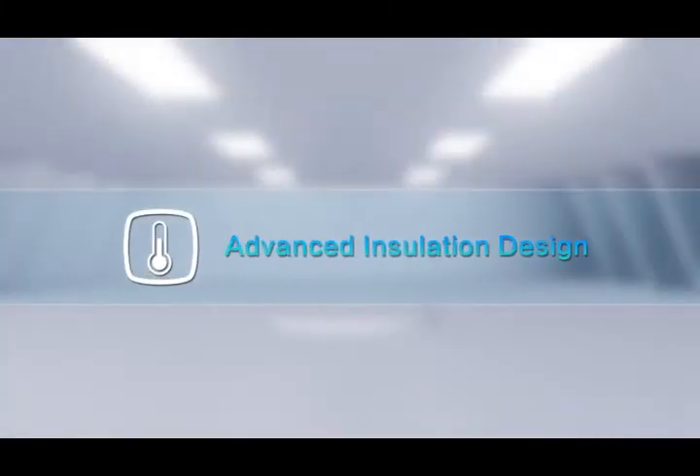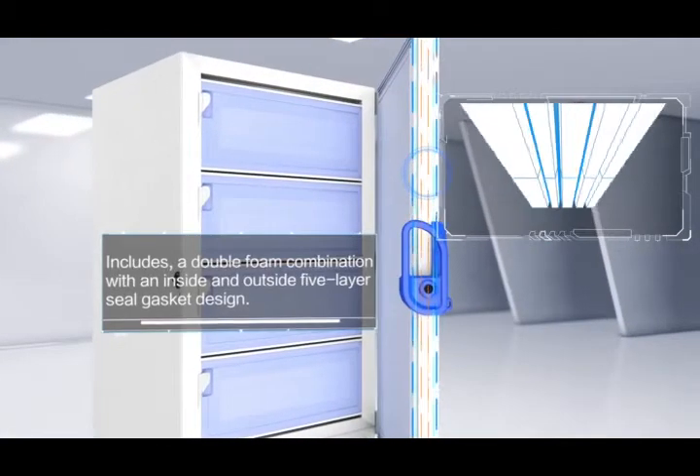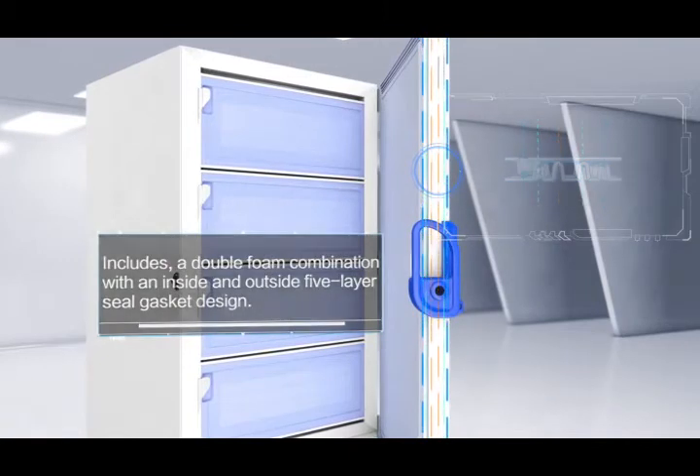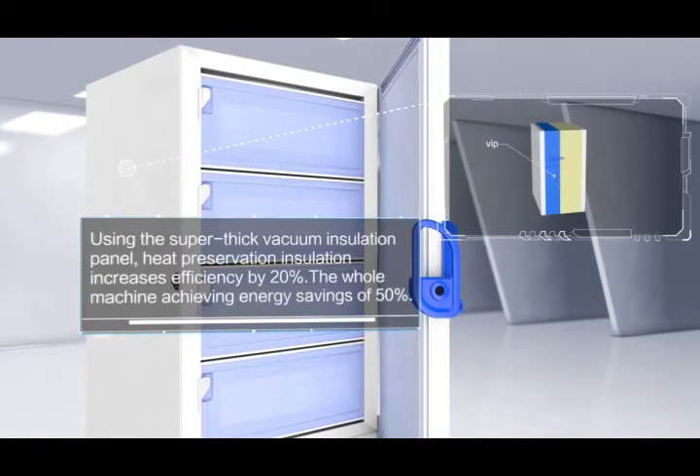Advanced Insulation Design. Includes a double foam combination with an inside and outside 5-layer seal gasket design. Using the super-thick vacuum insulation panel, heat preservation insulation increases efficiency by 20%, with the whole machine achieving energy savings of 50%.